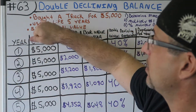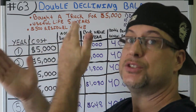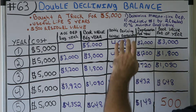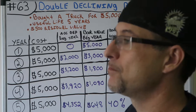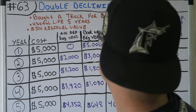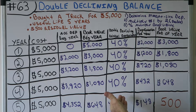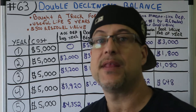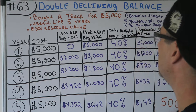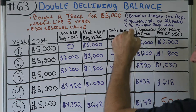Now you multiply your straight-line percentage by two — you double it up, that's in the name: 'double.' So that gives you 40% every year. Step three: you take that percentage and multiply it by the book value, and that's how you get your double declining balance. So we've figured out it's a 40% annual double declining balance depreciation rate.